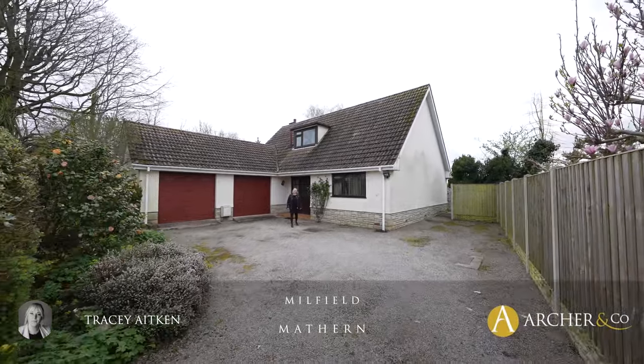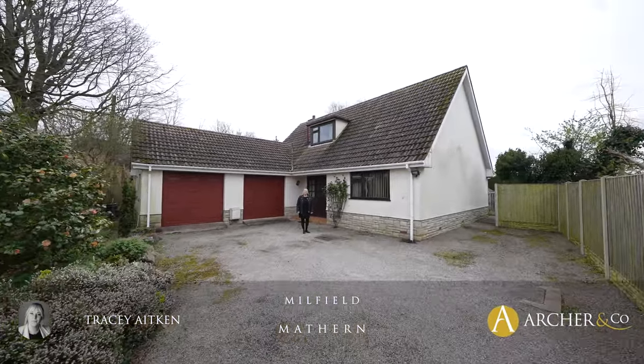Hi, I'm Tracy from Archer & Co and today I have the pleasure to show you Millfield. Let's go inside and have a look.